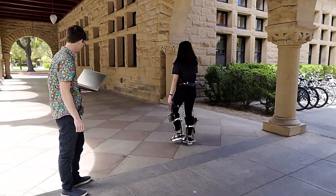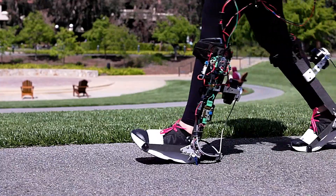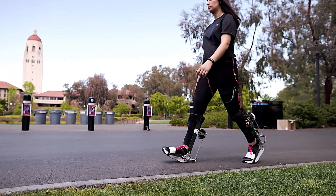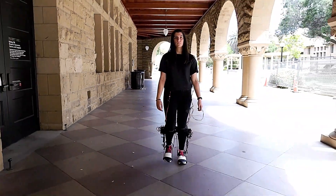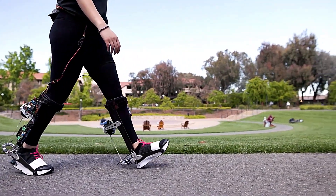Whether you're carrying heavy loads, walking long distances, or recovering from an injury, the robotic exoskeleton boots offer a significant boost to your mobility and efficiency. With a sleek design and lightweight materials, they ensure comfort and flexibility, allowing you to move naturally while benefiting from the added power. The future of walking, working, and exploring is here and it's more exciting than ever with robotic exoskeleton boots.